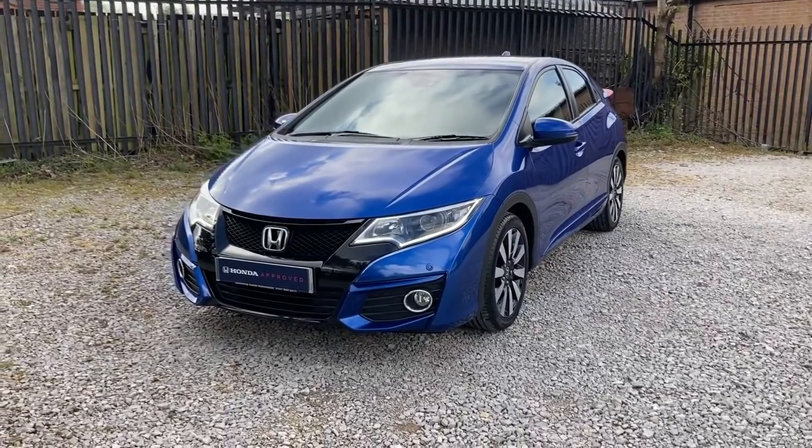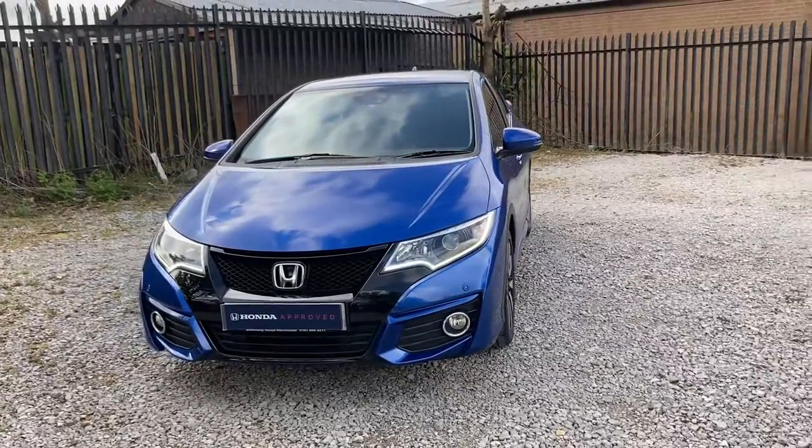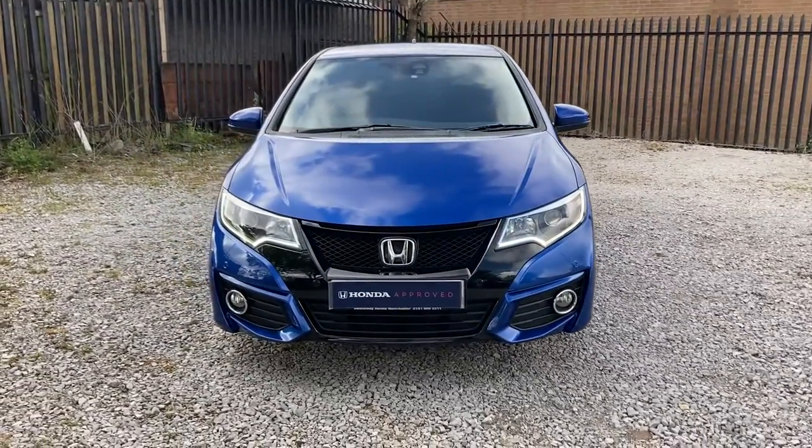Hello, welcome to Swan's Way Honda Bolton. My name's Charlotte and today I'll be giving you a quick video tour on this Honda Civic 1.8 litre engine i-VTEC Sport Edition.